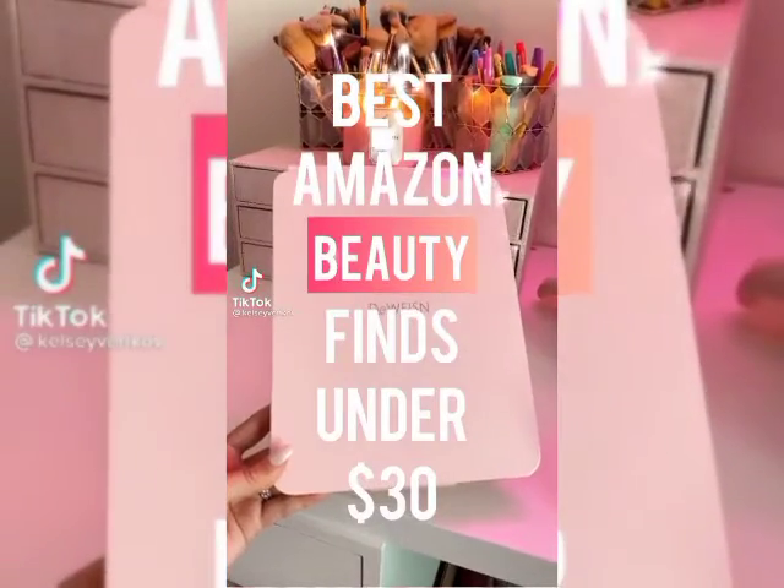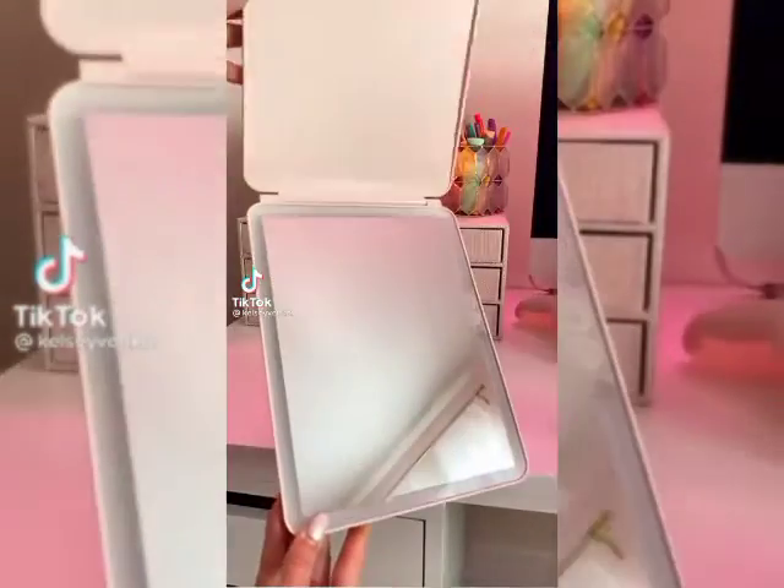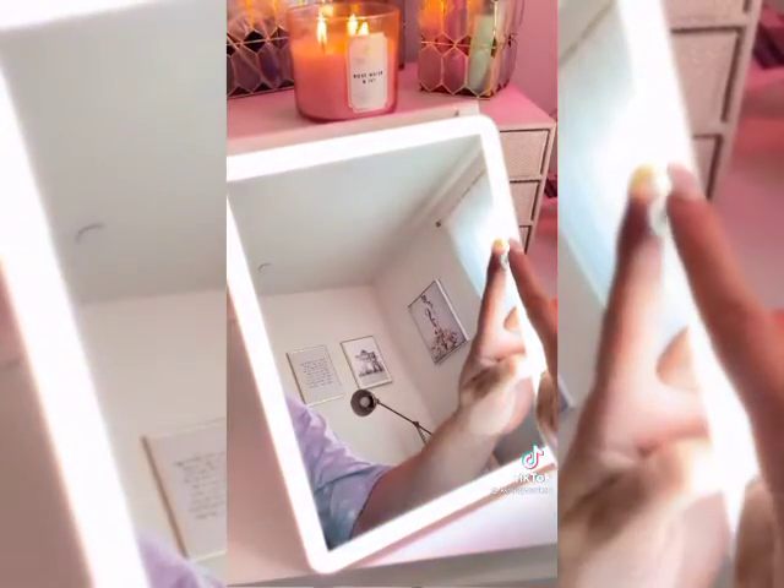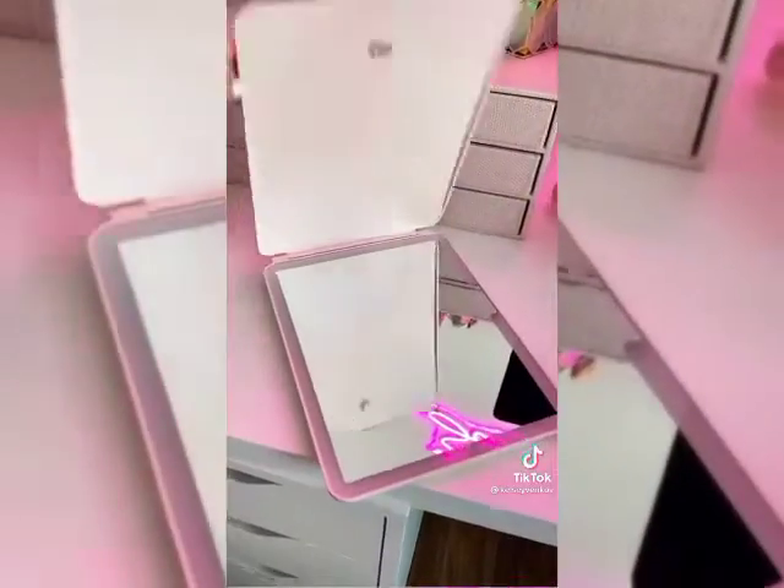Best Amazon beauty finds under 30 bucks. First is this travel mirror. It's super slim in design so it can fit anywhere. It's LED so it has three different light settings, and I love that it's USB rechargeable.